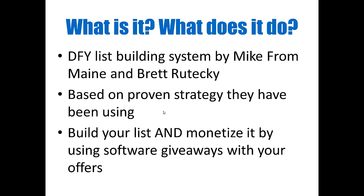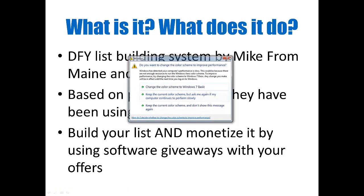The strategy involves using software giveaways with your offers, so you're going to entice the people on your list with these powerful software giveaways. It's the way that you dress them up and present them to your audience that's going to help you maximize your conversion rates.